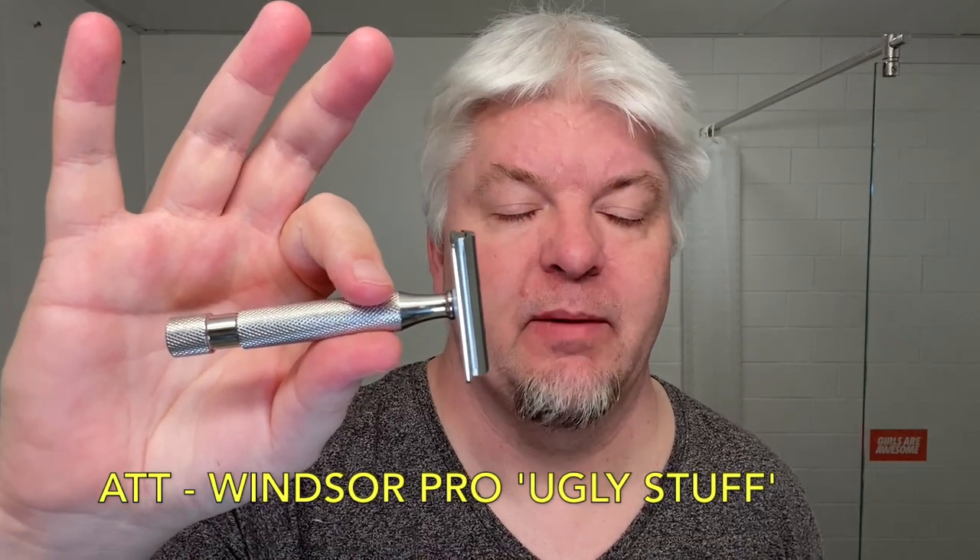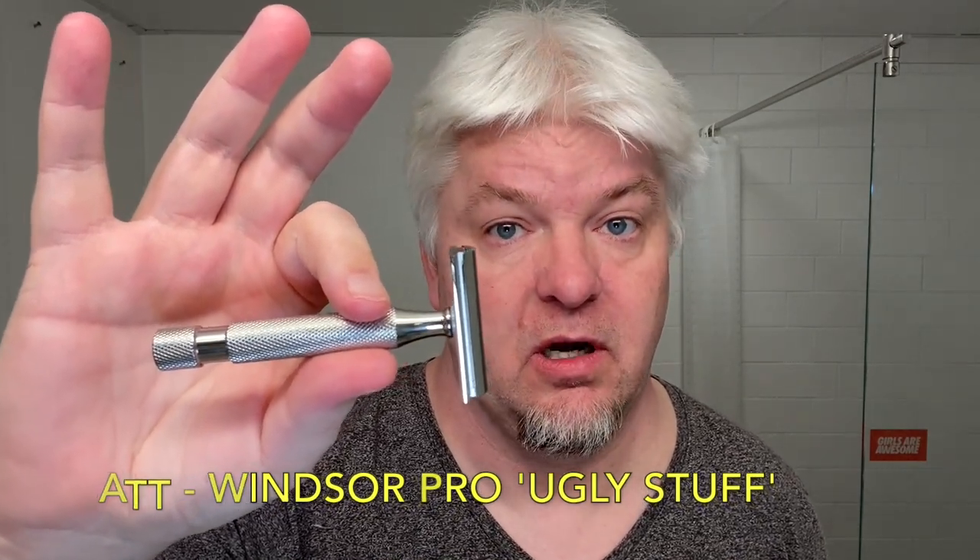I have the Windsor Pro — the Above The Tie Windsor Pro — ugly stuff. Why do we call it ugly? When you order from their site, they have the normal section, the scratch and dent section, and then the ugly stuff section. When you order from the ugly stuff section, it states that it's stuff too ugly to be sold as scratch and dent — it might have blemishes, tool marks, polish marks and stuff like that.